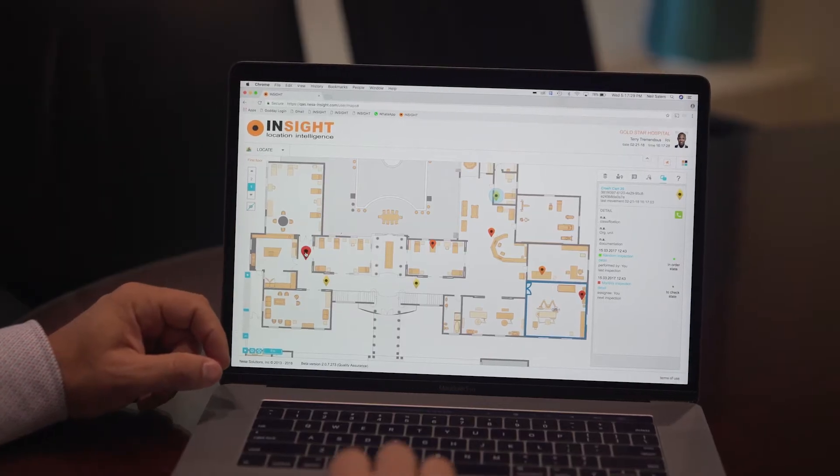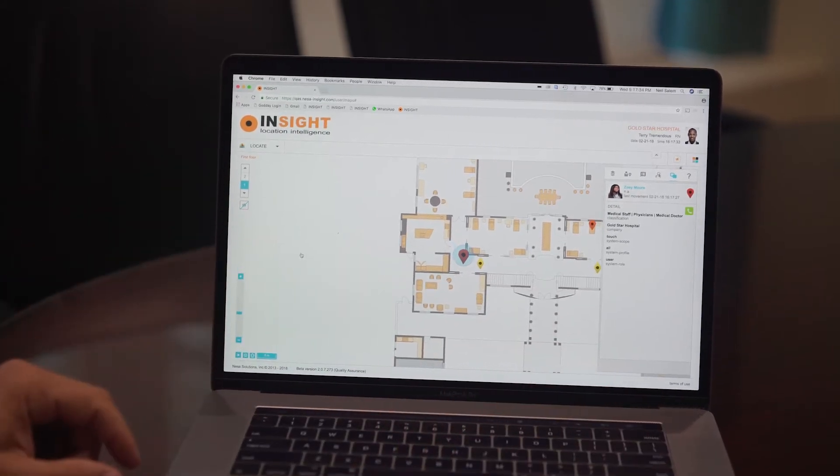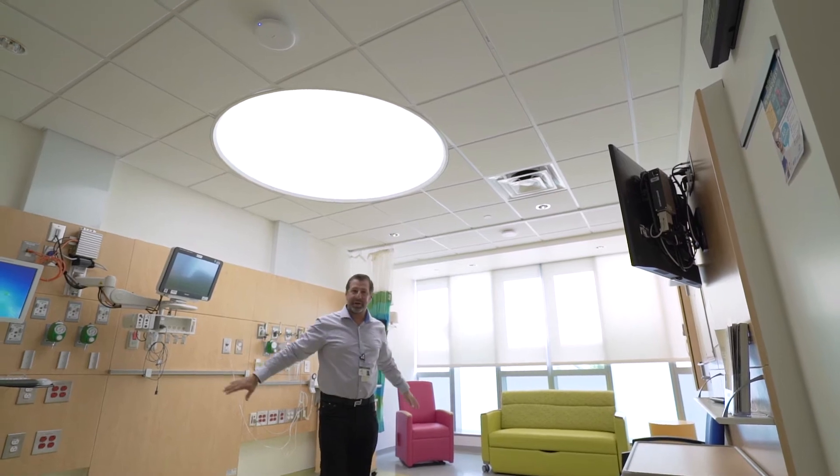That pretty much allows the hospital to know where everything is, and to do workflows such as hand hygiene, crash cart management, baby abduction, knowledge of where assets are — you name it. As long as there's a dot on the map assigned to an asset, we pretty much know where it is.